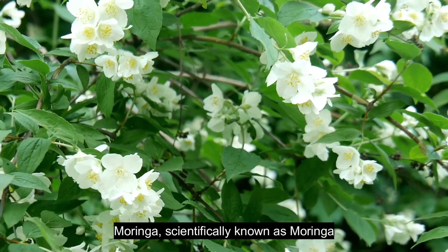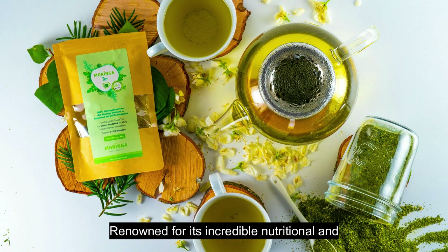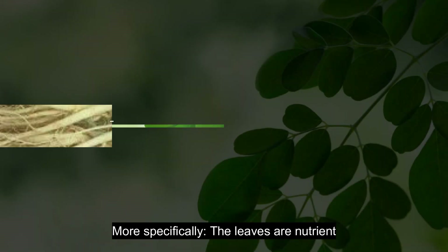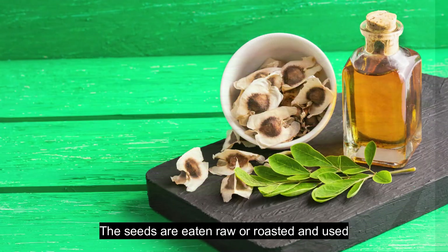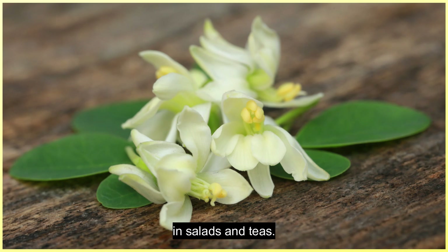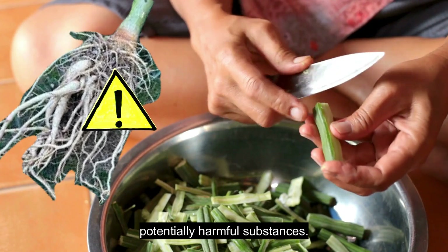Moringa, scientifically known as Moringa oleifera, is a fast-growing tree that can reach up to 9 feet (3 meters) within its first year. Renowned for its incredible nutritional and medicinal properties, every part of the Moringa tree is usable, from the roots to the leaves, flowers, and pods. More specifically, the leaves are nutrient-dense and used in foods and teas. The pods can be cooked in a variety of dishes. The seeds are eaten raw or roasted and used for oil extraction. The flowers are also edible and can be used in salads and teas.